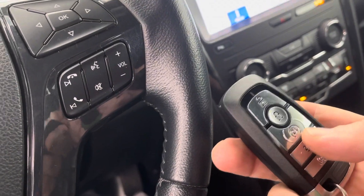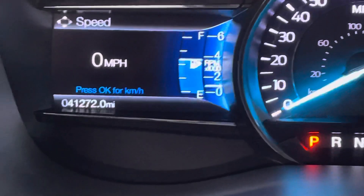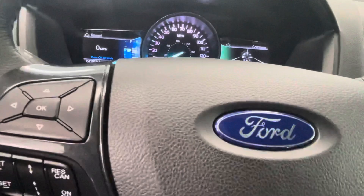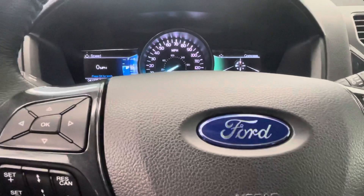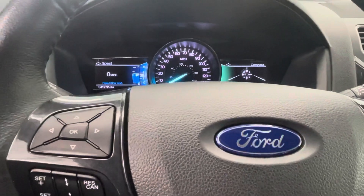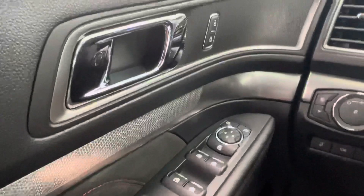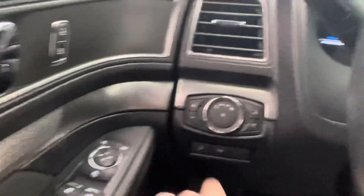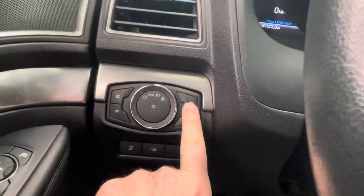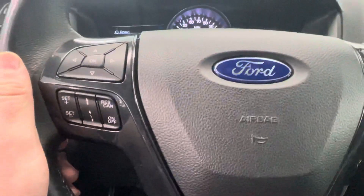Push button start — this vehicle is equipped with remote start as well, and you can access the rear hatch from inside. We're at 41,272 miles on the dot. All your power door locks and mirrors right here, windows, etc. You have your lamp selectors right here — you can adjust brightness or dim the cluster and customize it however you'd like.